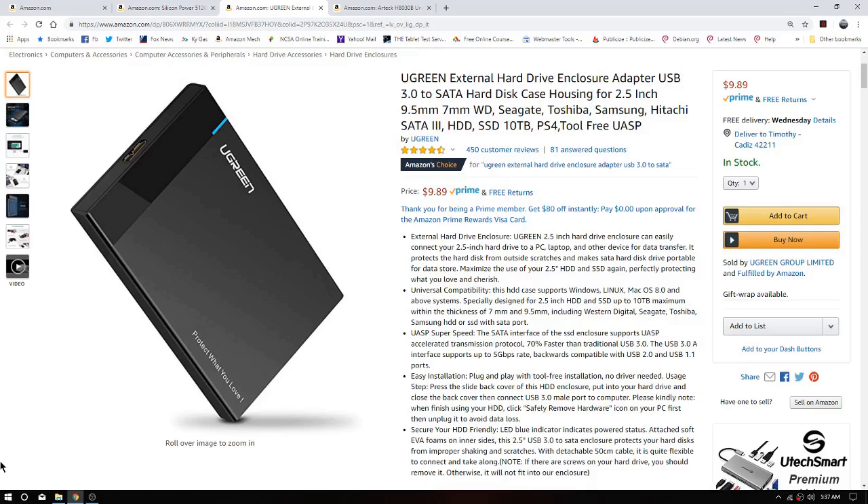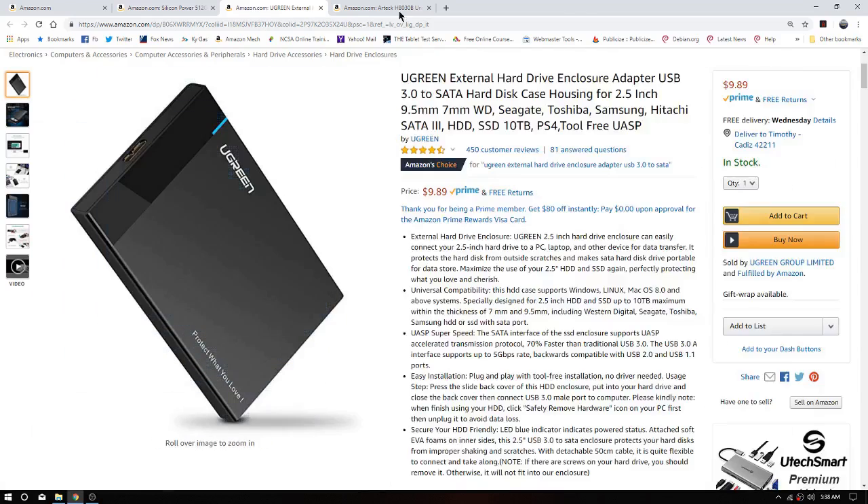The one thing it does not lack on the Zotac is USB ports. There are two USB 2.0s in the back and everything else is 3.0, including a USB-C 3.0. Our microphone is currently going through one of those.